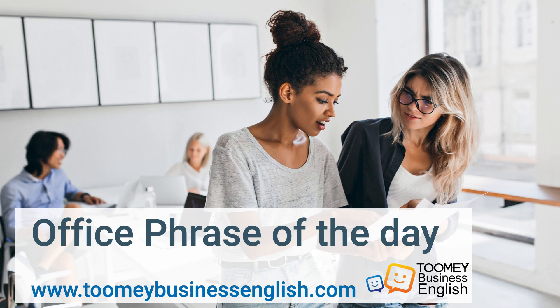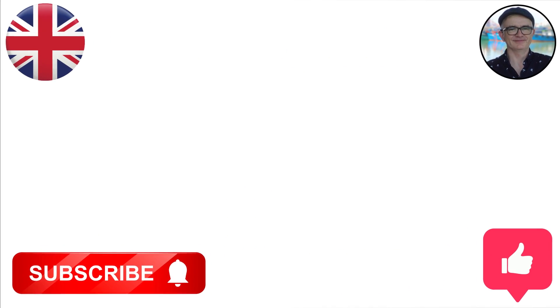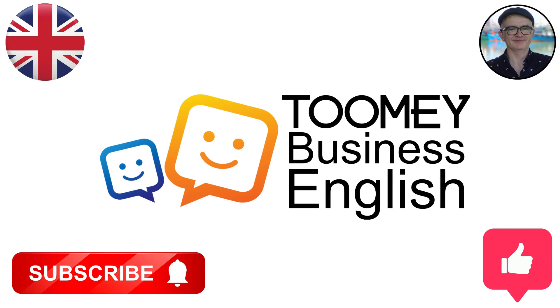Office Phrase of the Day from ToomeyBusinessEnglish.com. Welcome to Toomey Business English. If you like this content then please like and subscribe to our channel.